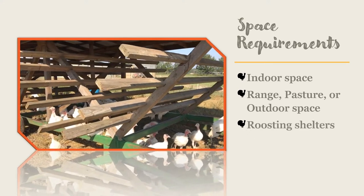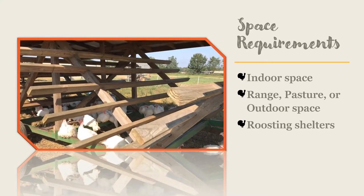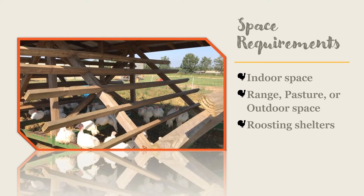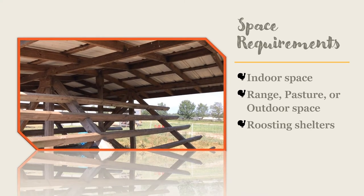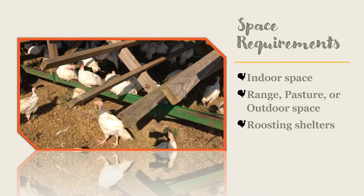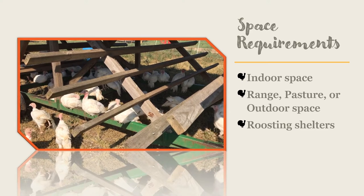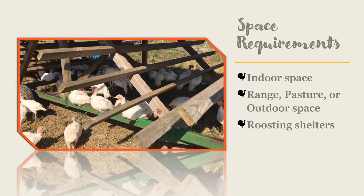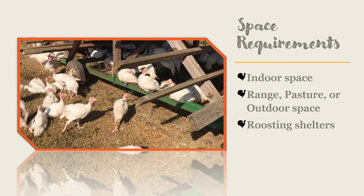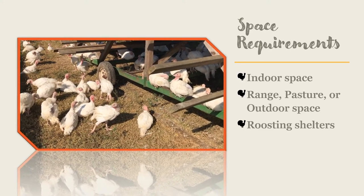You will need to provide shade, especially for the heavier breeds in summer. Roosting shelters are not required but can be provided — they usually have a sloped top to keep sun off the birds while letting rain collect at one side. Two-by-four inch boards laid flat should be placed 24 inches apart, starting 15 inches above the ground, so turkeys can easily hop on and off. Give each turkey 10 to 12 inches of roosting space.